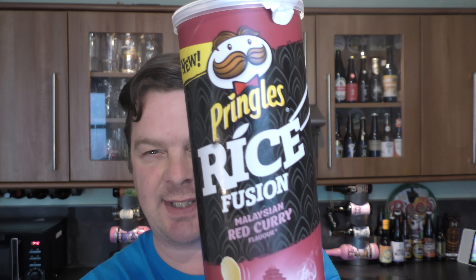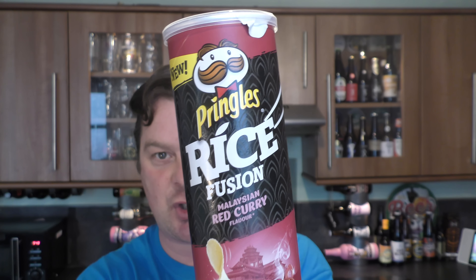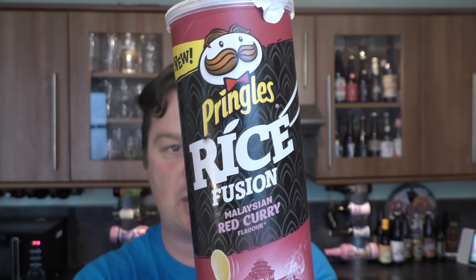Let's get this beer out into a glass and see what we get. But first, very quickly, I'm going to show you what we're going to be pairing it with today. It's going to be the new Pringles Rice Fusion Malaysian Red Curry flavour.